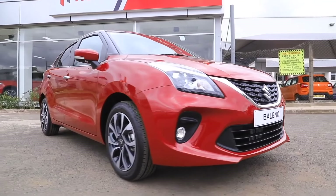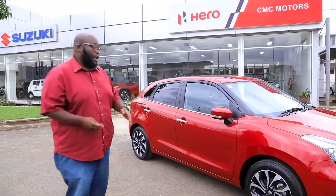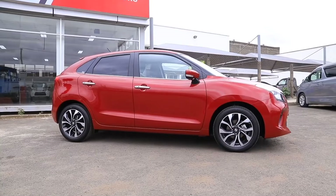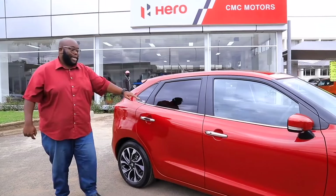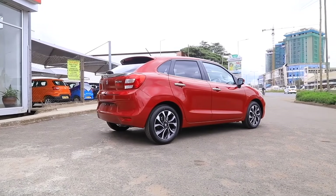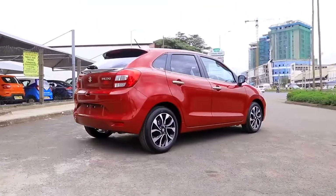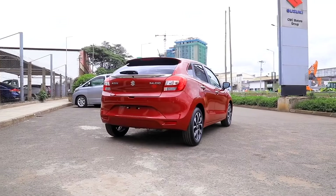Looking at the side profile, Suzuki has created a design very unique to the Baleno. It has a sort of bulging fender, and the 16-inch rims make the car very sexy and sporty. There are fewer creases on the body profile, and the hip line is low enough to ensure plenty of light enters the car. The chrome tips on the lower sills and door handles give the car a je ne sais quoi feeling, making it look very premium.